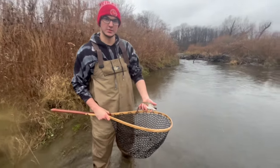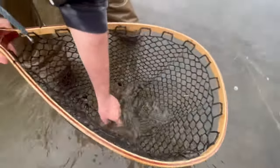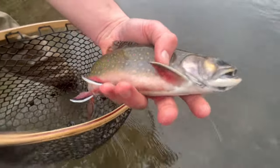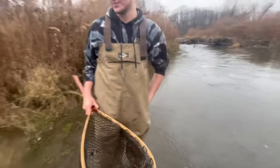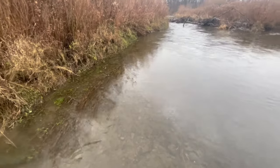While I wasn't recording, Nate pulled out a brookie. Let's get a close-up of him. Look at that thing! Let's let it go. I saw it and I was like, that's not a brown, that thing's a brookie. That was a quality New York brook trout.